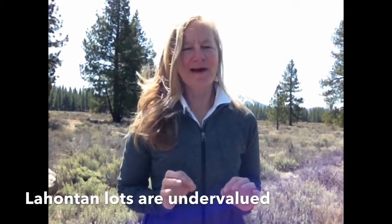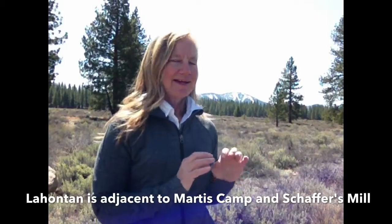Right now I think there's some great values to be found on lots in Lahontan. Lahontan is a beautiful gated golf course community just outside of Truckee, about five minutes from downtown Truckee. It's also adjacent to Marta's Camp and Schaefer's Mill and right near the North Starsky area.